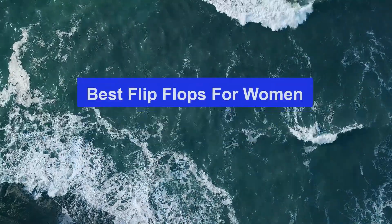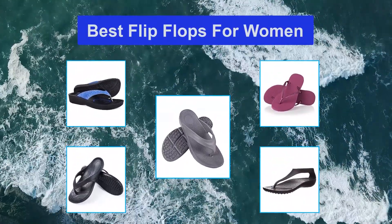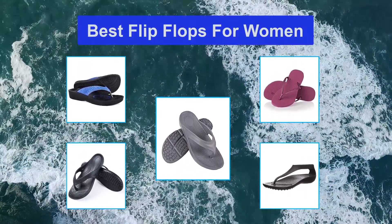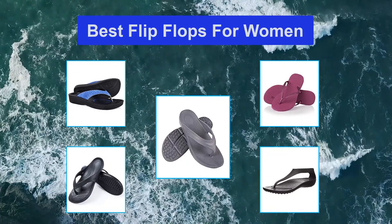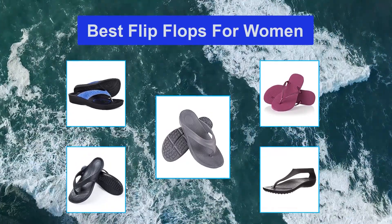Top 5 best flip-flops for women. Flip-flops are a summer staple, but the iconic sandal has come a long way from just your standard rubber thong. There are tons of different styles to choose from for all types of activities, including but certainly not limited to days spent lounging by the pool, trips to the beach, and long walks or hikes. It's important to make sure you're choosing the right pair for your feet.